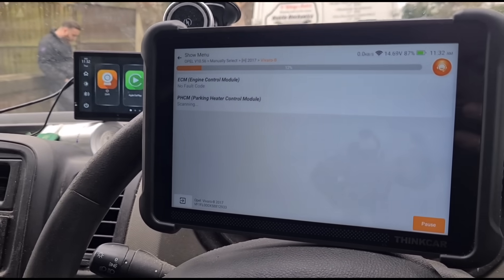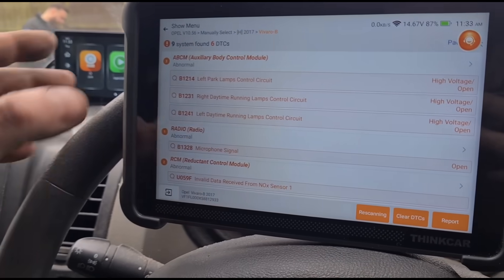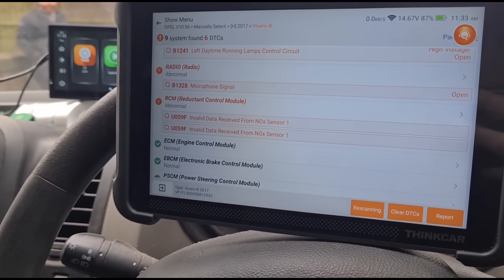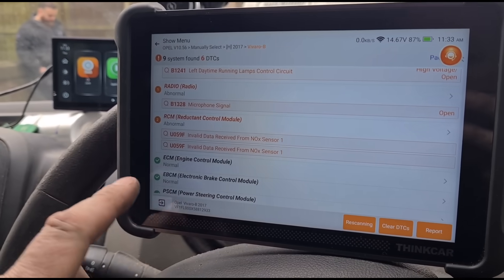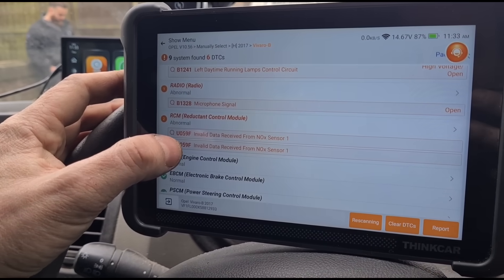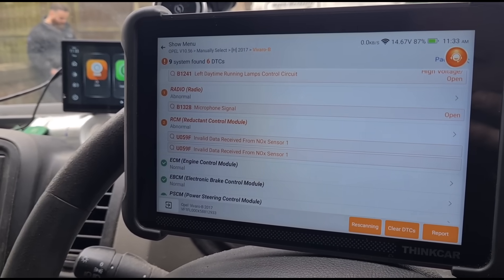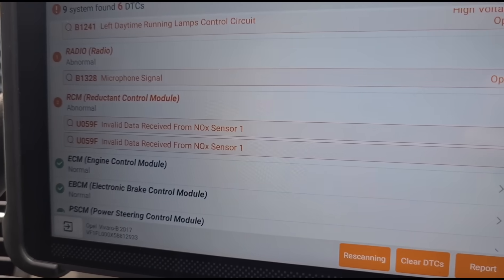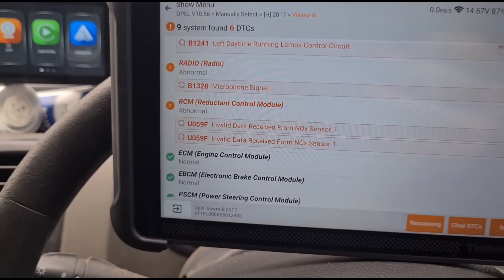Now if we look on this system we get a different, more recognisable fault code — U059F: 'Invalid data from knock sensor number one.' That is now telling us exactly where the fault is lying, where the Renault system doesn't.